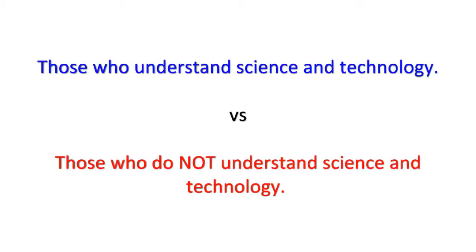So why the quiz game? There's a growing divide in the U.S., and in other places as well, between those who understand science and technology and those who do not. Two camps have formed, and I think the consequences are going to be negative for both.